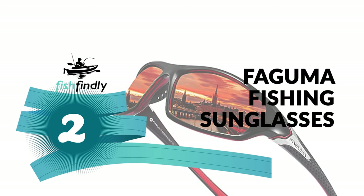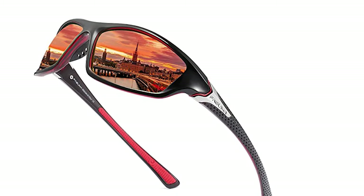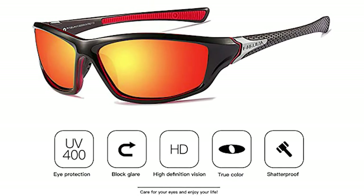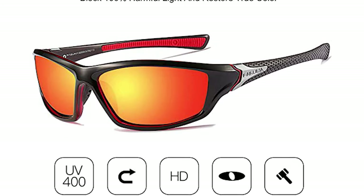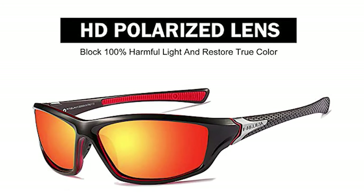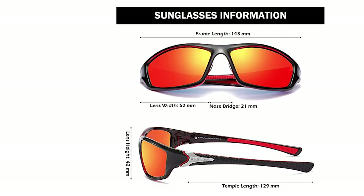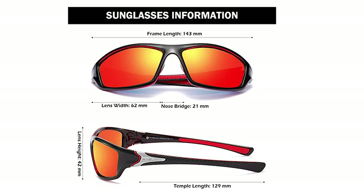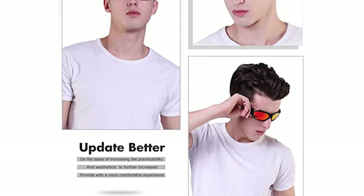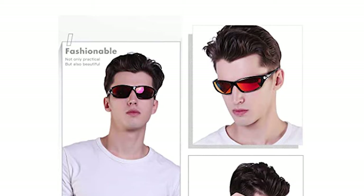Faguma Fishing Sunglasses. These Faguma Fishing Sunglasses are perhaps the most ideal decision for you. They come with a TAC polarized lens offering 100% UV protection that eliminates reflected light and scattered light. It also comes with a stylish design with rich color combinations of frames. The frame is made of high-quality material — impact-resistant, scratch-resistant, durable, and unbreakable. It has a soft silicone and skid-proof design temple and one-piece nose pads designed for wearing comfort.